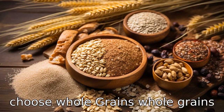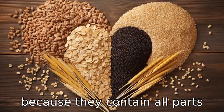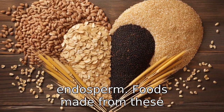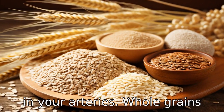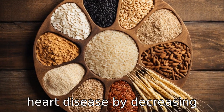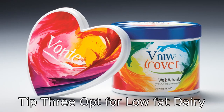Tip 2: Choose whole grains. Whole grains are a heart-healthy choice because they contain all parts of the grain — the bran, germ and endosperm. Foods made from these grains are rich in fibre, which can slow the build-up of plaque in your arteries. Whole grains also help reduce the risk of heart disease by decreasing cholesterol levels, blood pressure and blood clotting.